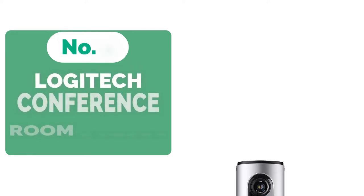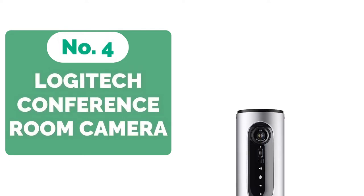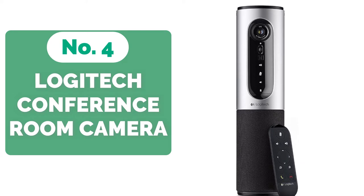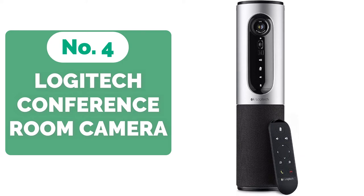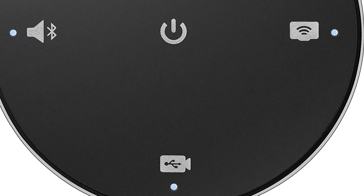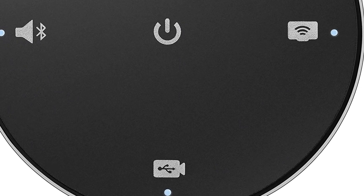At number 4 is the Logitech Conference Cam Connect conference room camera. The Logitech Conference Cam Connect's simple tower form will appeal to fans of sleek and modern design. It's a great choice for smaller group video conferencing and comes with all of the standard Logitech features. The Cam is the company's all-in-one portable video conferencing solution, and it is surely portable.